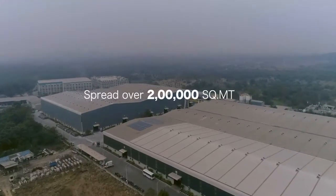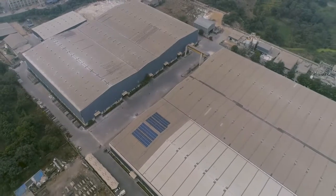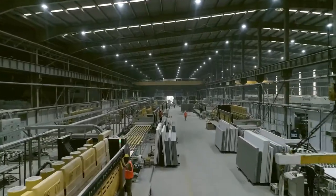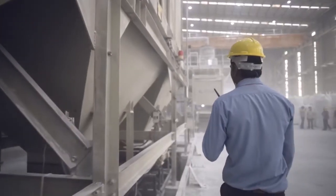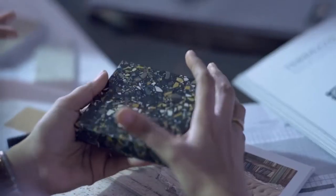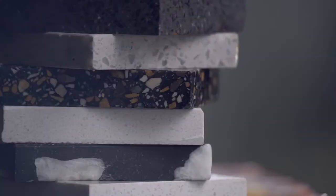Spread over 200,000 square meters, our plant at Silvasa is well equipped with state-of-the-art machinery to meet the ever increasing demand for high quality composite stone. To achieve the finesse expected from a Kalinga Stone product,